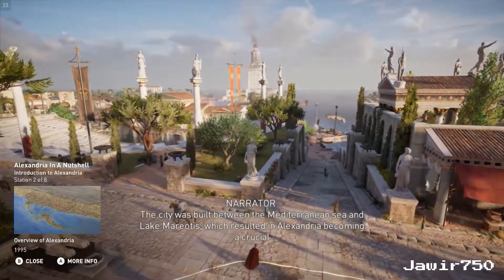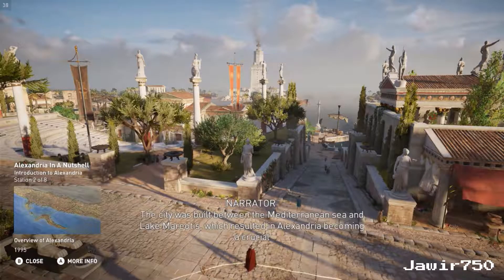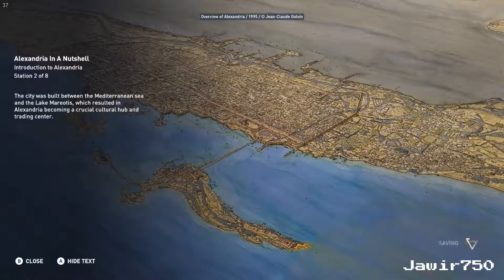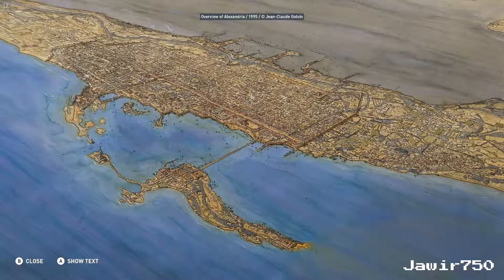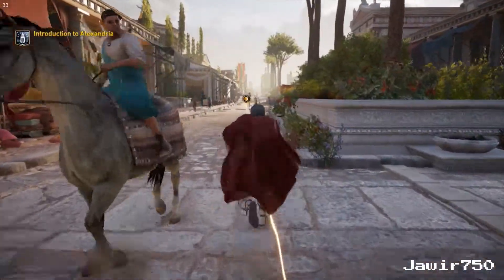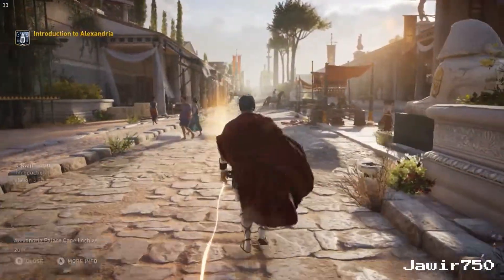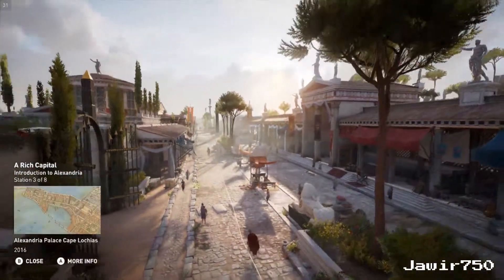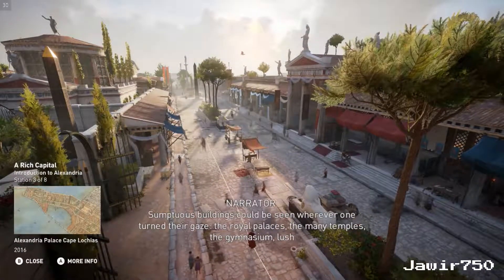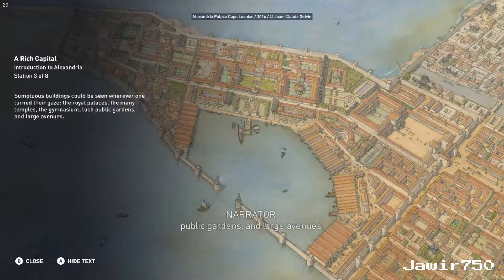The city was built between the Mediterranean Sea and Lake Mariotis, which resulted in Alexandria becoming a crucial cultural hub and trading center. Sumptuous buildings could be seen wherever one turned their gaze: the royal palaces, the many temples, the gymnasium, lush public gardens, and large avenues.